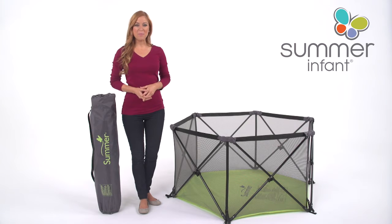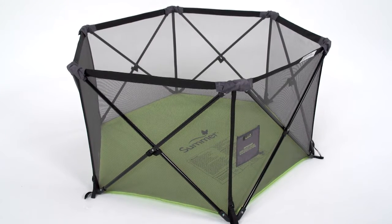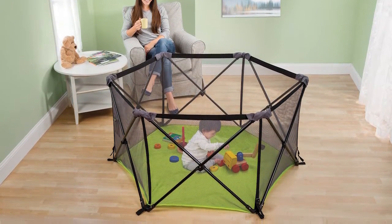This is the Summer Infant Pop and Play Portable Playard for babies 6 to 24 months or up to 35 inches tall. Your little one is growing fast and getting more mobile every day. The Pop and Play Portable Playard helps make this time easier by creating a safe play area for your child.